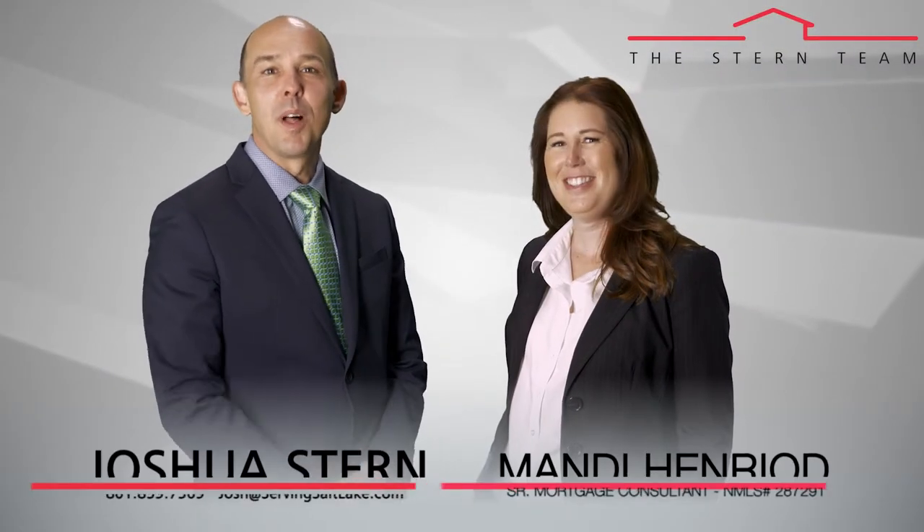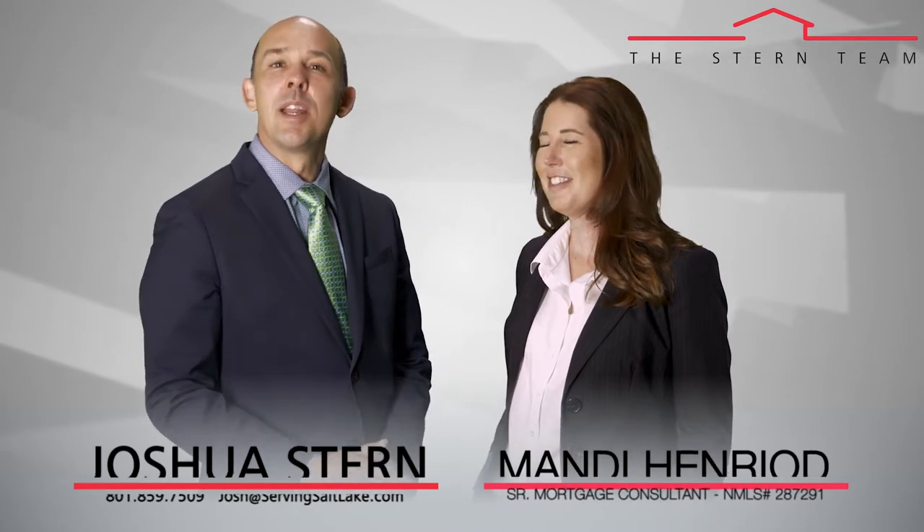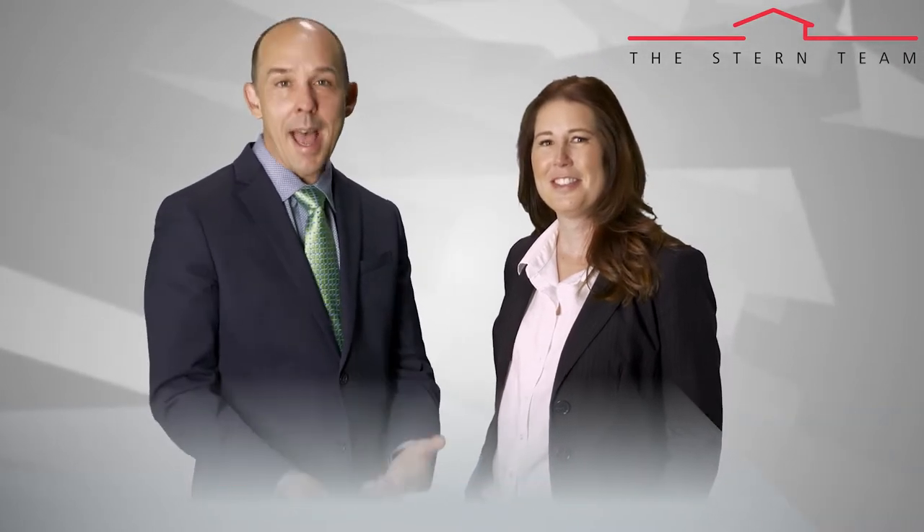Thanks again for taking the time to watch our video blog. Today's topic, I've got a special guest, Mandy from Veritas Funding, and the reason why I've brought her in is because our market, as you know if you're a buyer, is very much a seller's market.